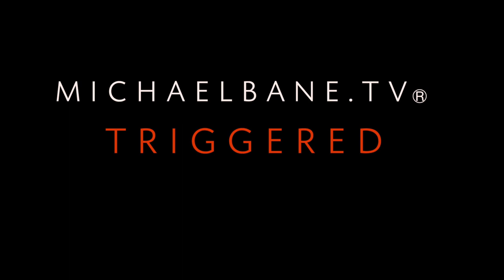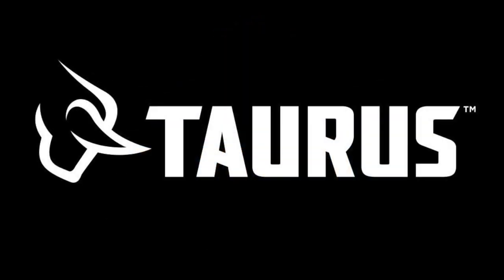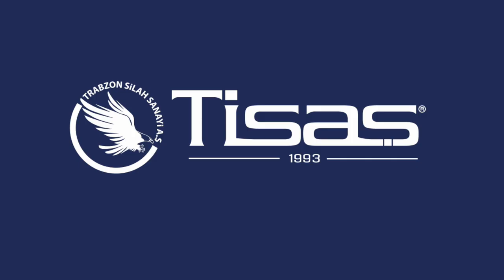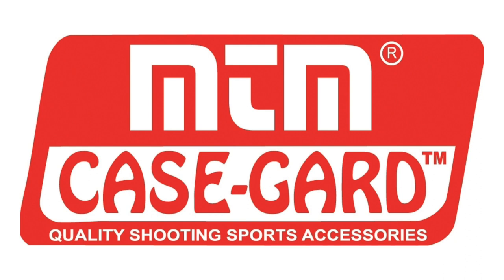This week's Triggered is brought to you by Arms Corps / Rock Island Armory, Taurus USA, Stoger, SDS Imports, T-SYS, Hunter's HD Gold, and MTM Case Guard — quality shooting sports accessories.